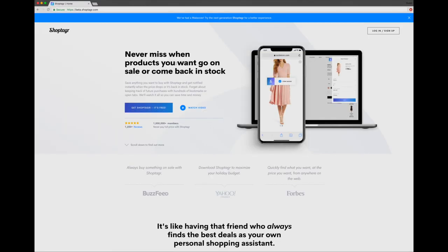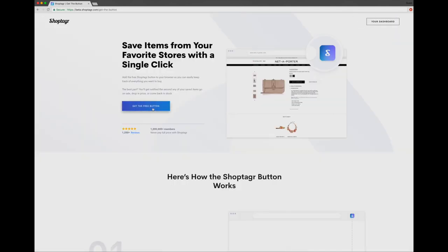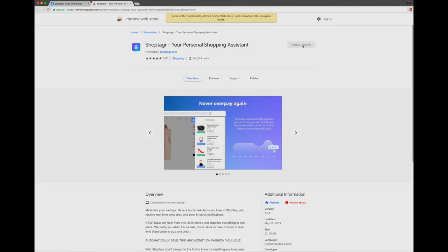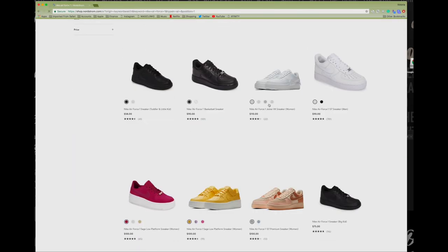For those of you who already use ShopTagger, there's an update — they just updated it with a new look and feel. I'm going to share how to download the app and how it works. It's really simple: go to shoptagger.com and download the button. You can sign up for free or log in if you already have an account, then download the browser button from the Google Chrome store.